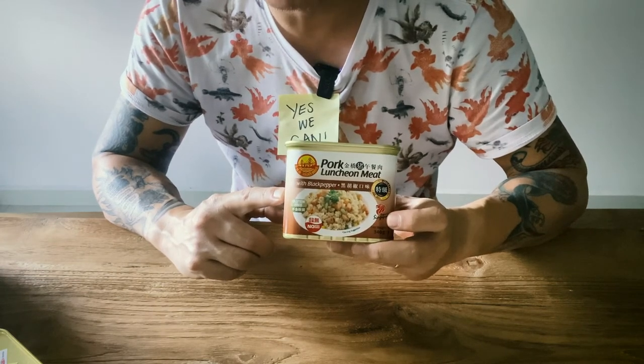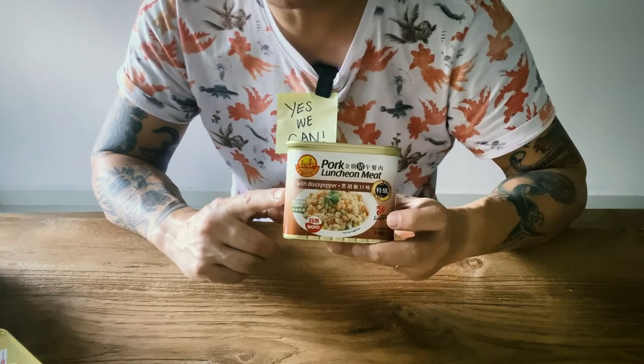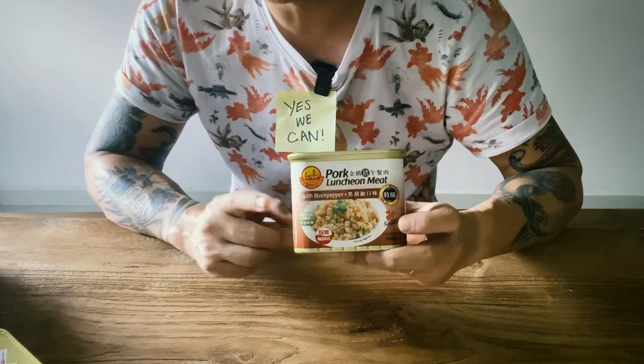If you're missing your takeaway bihun — hawker bihun in the morning — bihun with fried luncheon meat, get yourself a can of luncheon meat.